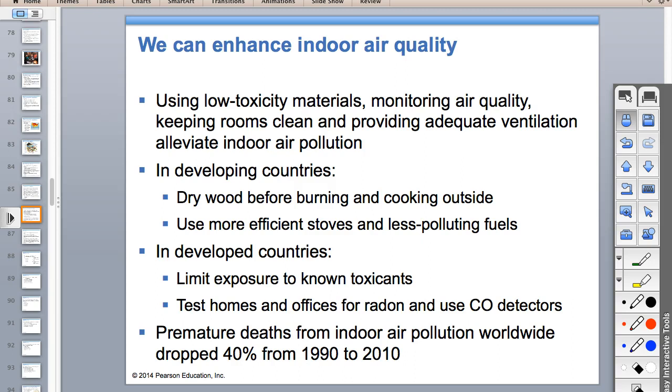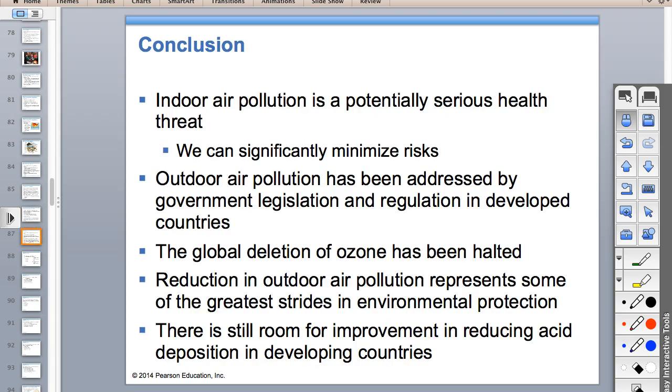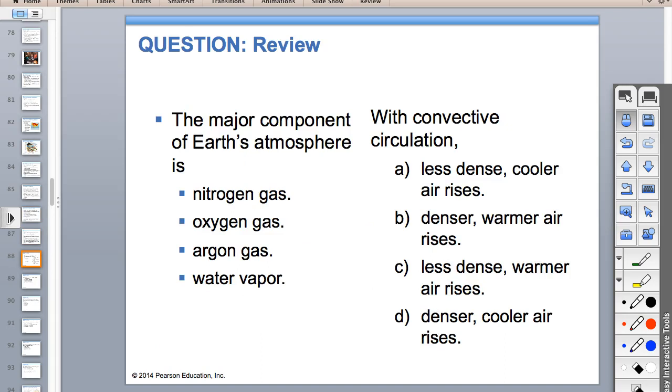Solutions: in developing countries, they need to dry their wood and have better stoves if possible. In developed countries, limit your exposure to known toxicants.